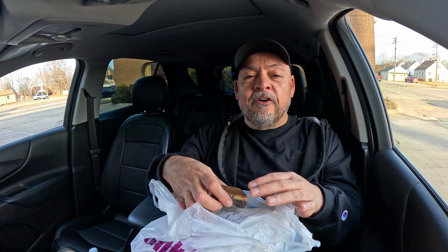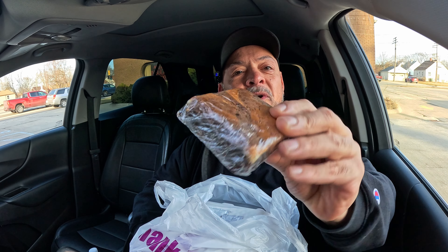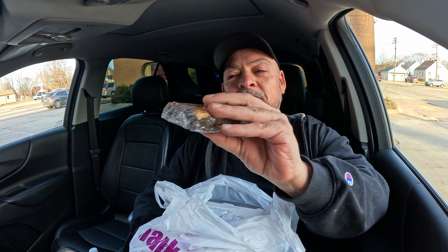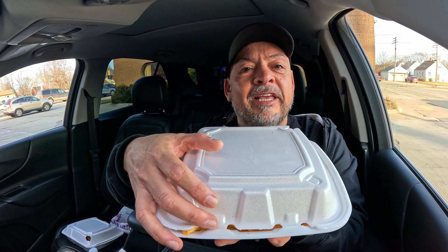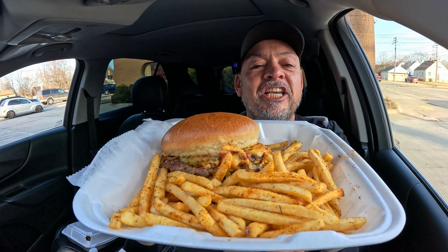First off, Shottie hooked me up with this — this is their brownie. We're going to save this for dessert. This thing weighs about a pound. Look at that. Beautiful. So we're going to put that aside. Looks like we've got some napkins and some ketchup. We've got a couple things to try. Bam! That's Shottie's Cheeseburger and Fries.